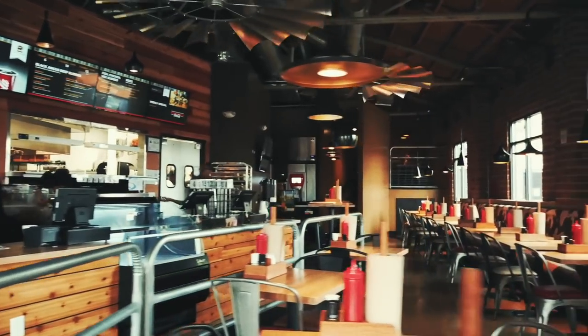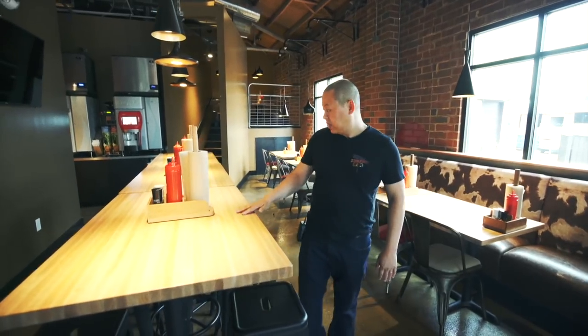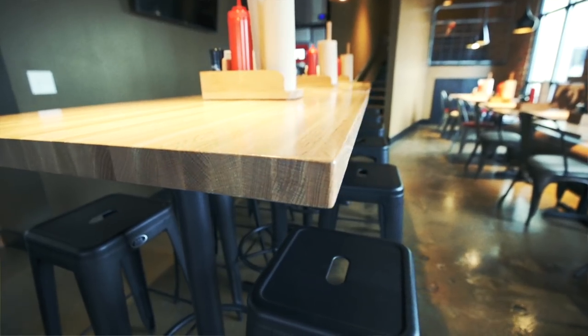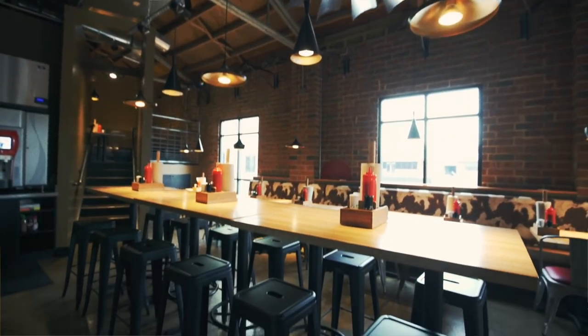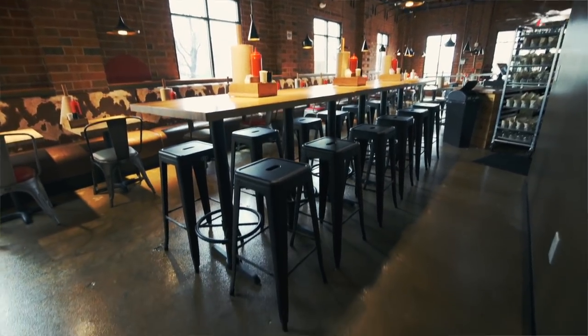When I was working with the architect, I asked him to create different spaces so every time you come in you can sit in a different spot and have a different experience. One thing we did differently here is we have a communal table at bar height where you can meet your friends and talk to other people as well.